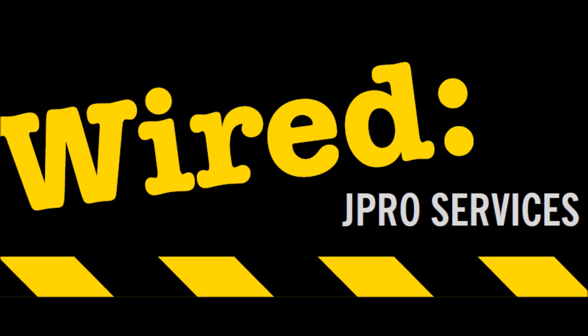Hello and welcome to Wired, episode 8. In this week's episode we will be discussing staff training, how frequently it should be done and what your responsibilities are as an employer. At J-PRO Services we offer comprehensive training to meet these requirements.